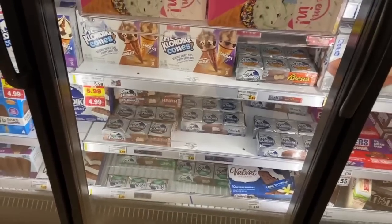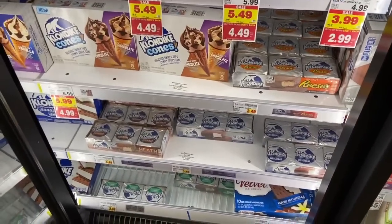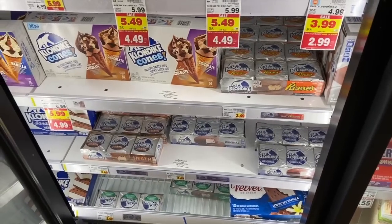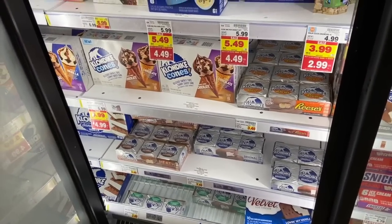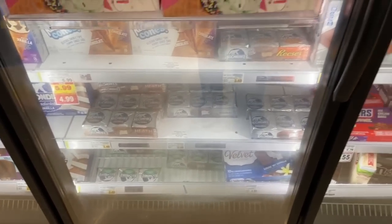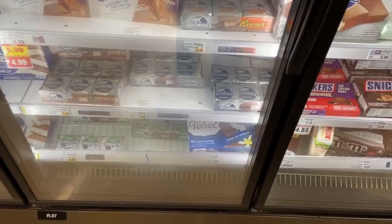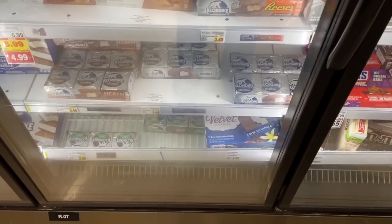We have an amazing deal on the Klondike no sugar added bars at $3.49. Buy two for $6.98, use a $1 off two printable coupon to pay $5.98 at the register. Klondike is running a manufacturer rebate promo where you get $3 back when you buy one — you can do it up to five times. Just click the link in the description, put your phone number in, and text a photo of your receipt to Klondike. After the rebate, two of them are totally free.